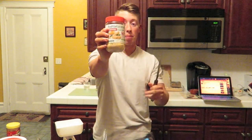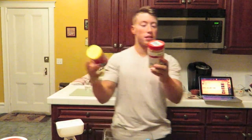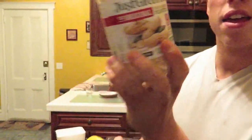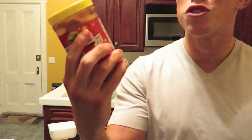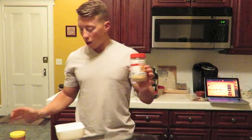I usually use PB2, which is actually powdered peanut butter. One thing I want to show you about this — check it out: two servings of PB2 is 1.5 grams of fat, 5 grams of carbs, and 4 grams of protein. Compare that to regular peanut butter — two servings of that is 17 grams of fat. That's insane.